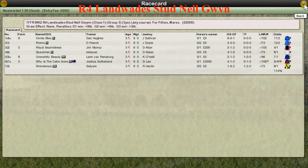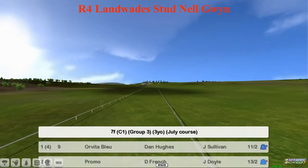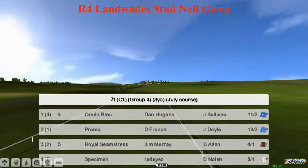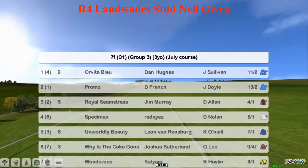First big classic trial of the season next then. It's the Nell Gwynne, first one here today at Newmarket. It's a 7 furlong Group 3 and the top one is Orvita Bleu for Dan Hughes. Promo for Daniel French, Royal Seamstress for Jim Murray, Specimen for Red Eyes, and Worldly Beauty for Leon van Rendsburg.